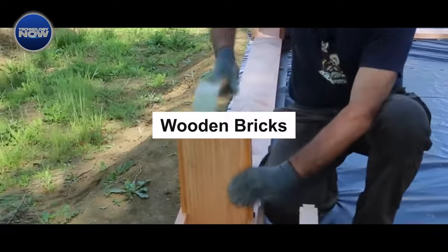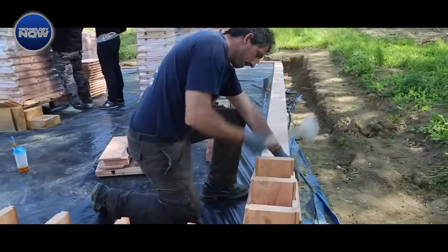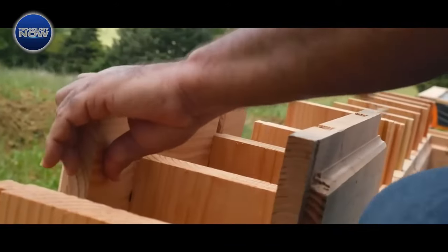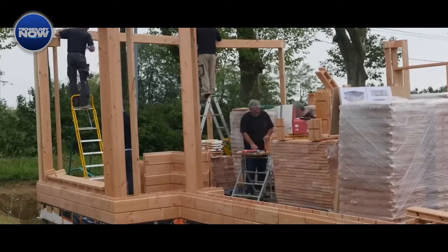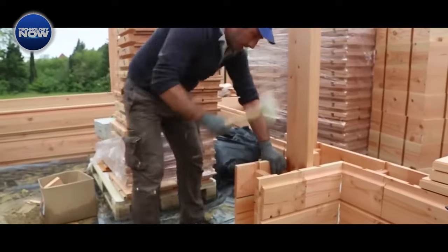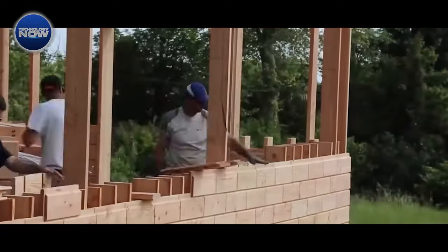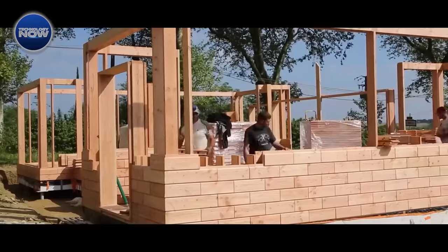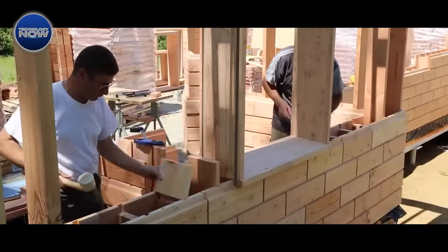Next up, we have Brickalwood, a company that wants to change how we build houses. Their wooden bricks allow you to assemble a house like a Lego set, eliminating the need for nails, screws, glue, or a bunch of tools. Crafted from Douglas fir wood, these bricks come in three sizes and have endured extreme conditions, including negative 20 degrees Celsius temperatures and 8.5 magnitude earthquakes. Houses built with Brickalwood bricks don't require cladding or vapor barriers, promising solid energy efficiency.